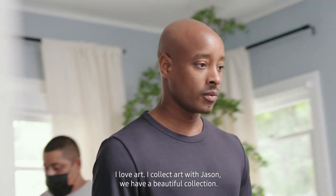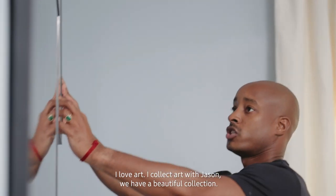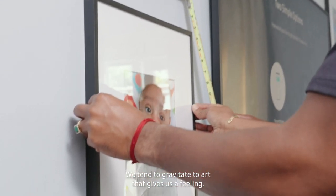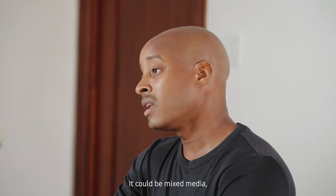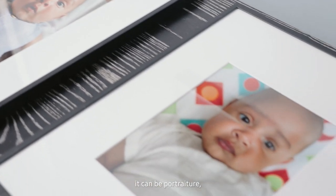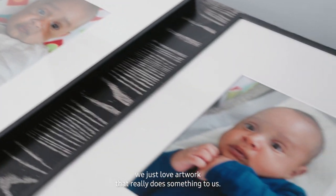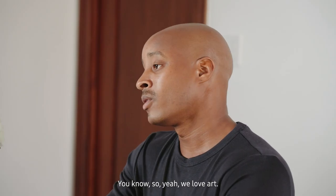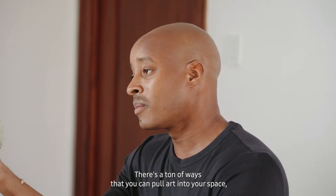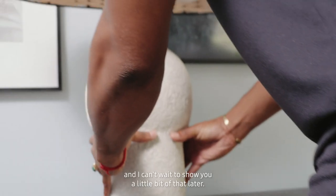I love art — I collect art with Jason and we have a beautiful collection. We tend to gravitate toward art that gives us a feeling. It could be mixed media, abstract art, or portraiture — we just love artwork that really does something to us. There are tons of ways to pull art into your space and I can't wait to show you a little bit of that later.